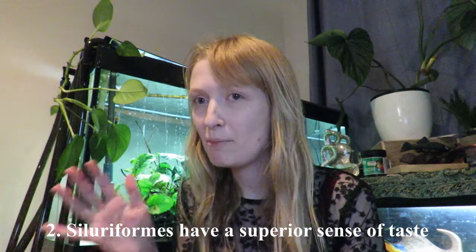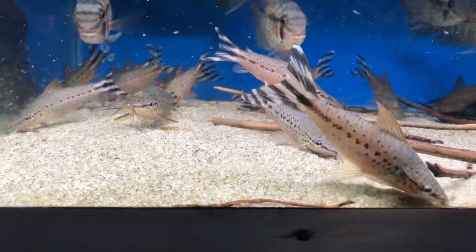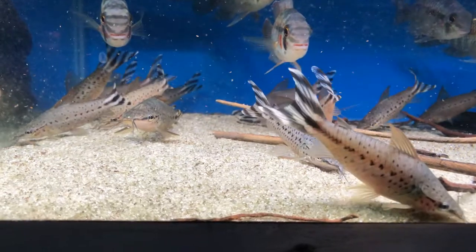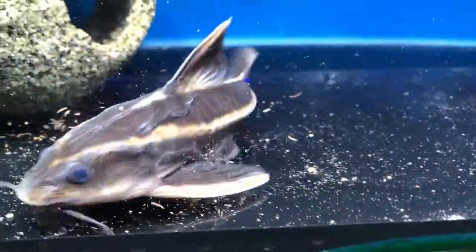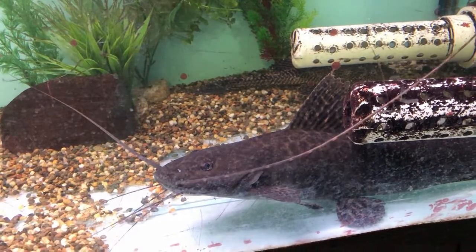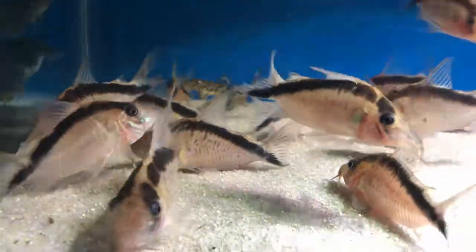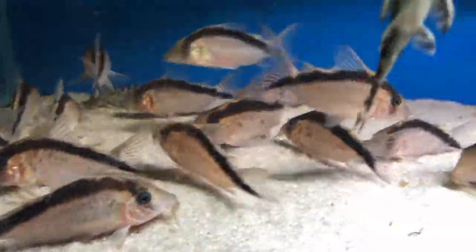The next fact is taste ability. Siluriformes have one of the most powerful taste abilities in the animal kingdom — they can have more than 100,000 to 175,000 taste buds on their barbels. The taste buds tend to be external on Loricariidae and help them locate food. You see those really long barbels on catfish like Ictaluridae — they use them to root through the substrate to locate food.